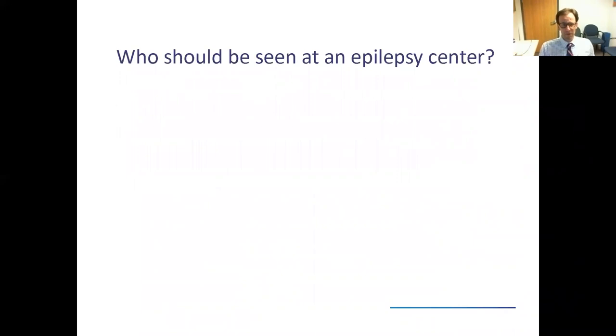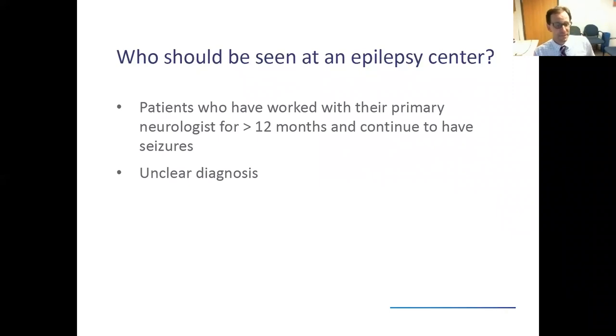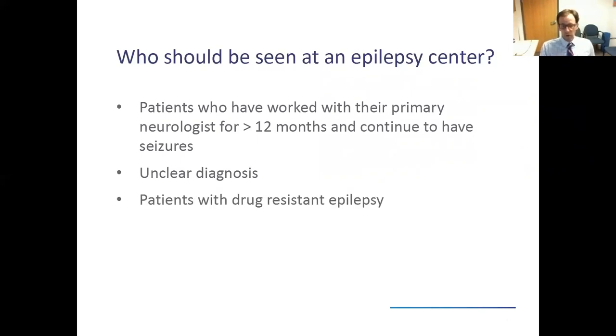Should you be seen at an epilepsy center? A rule of thumb the NAEC puts forward is that if you've been working with your primary neurologist for over a year and you're still having seizures, it might be worth considering. More specifically, if you've tried two or more seizure medications and you're continuing to have regular seizures, then coming to an epilepsy center would typically be recommended. If your doctors aren't sure of your diagnosis, or if you have drug-resistant epilepsy, it should be recommended.